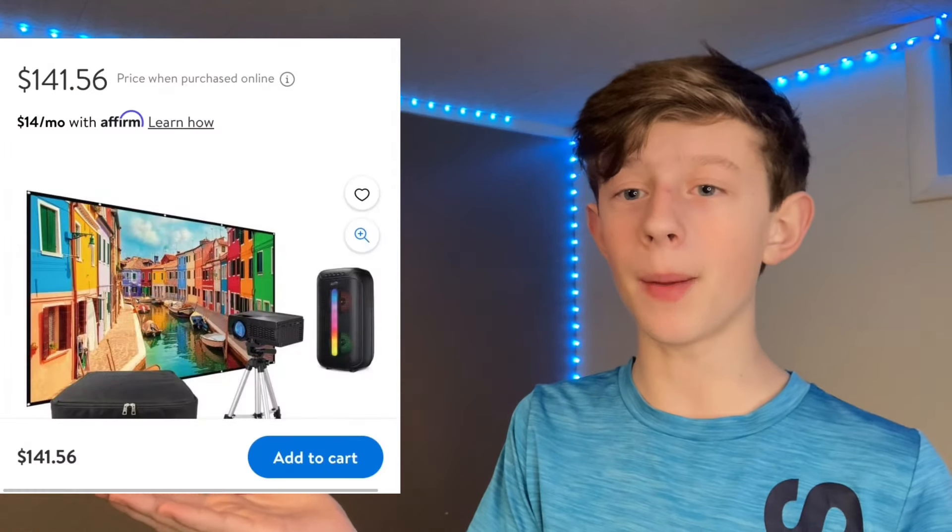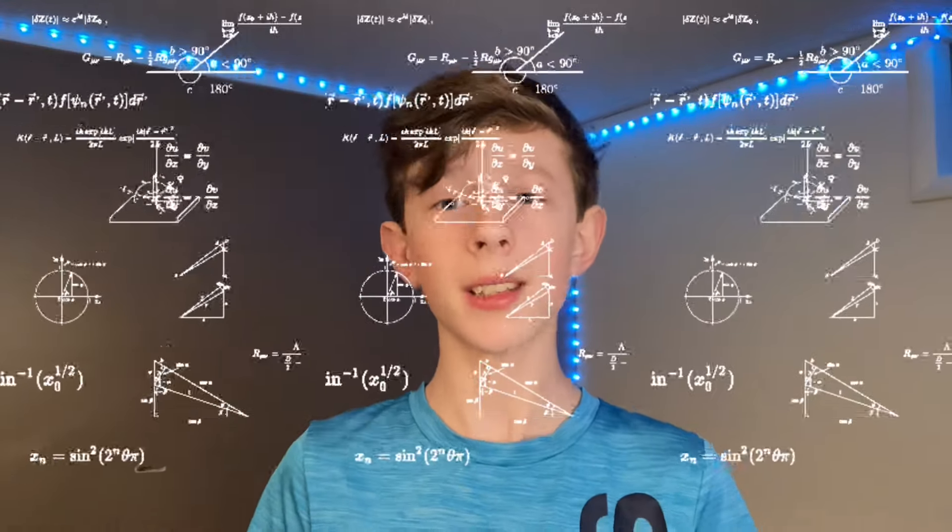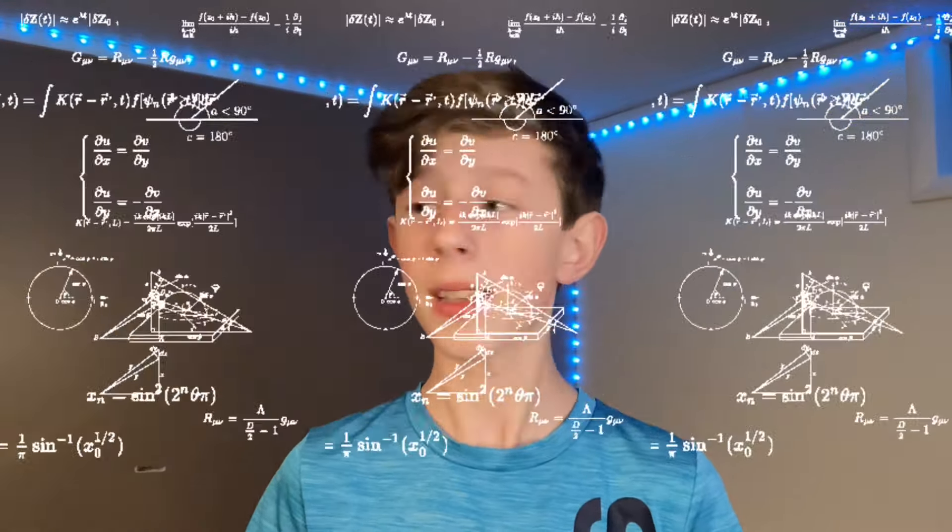A few moments later. Okay guys, so I was just on Walmart's website because Amazon really didn't have anything great or in my price range. I actually found this pop-up movie theater kit, which is perfect because it's $140. Since my budget is $150, that's gonna leave me $10 more for snacks. So I'm gonna go to Walmart and grab that stuff and then set it all up.